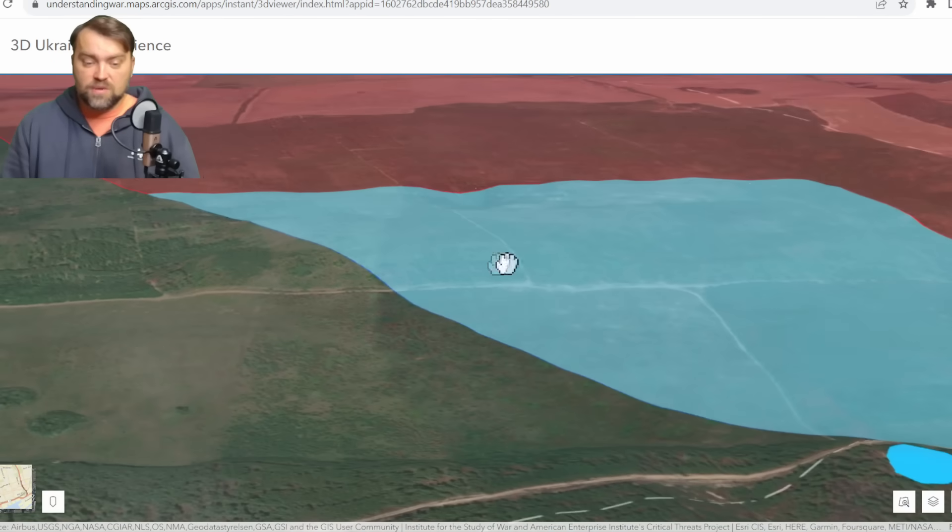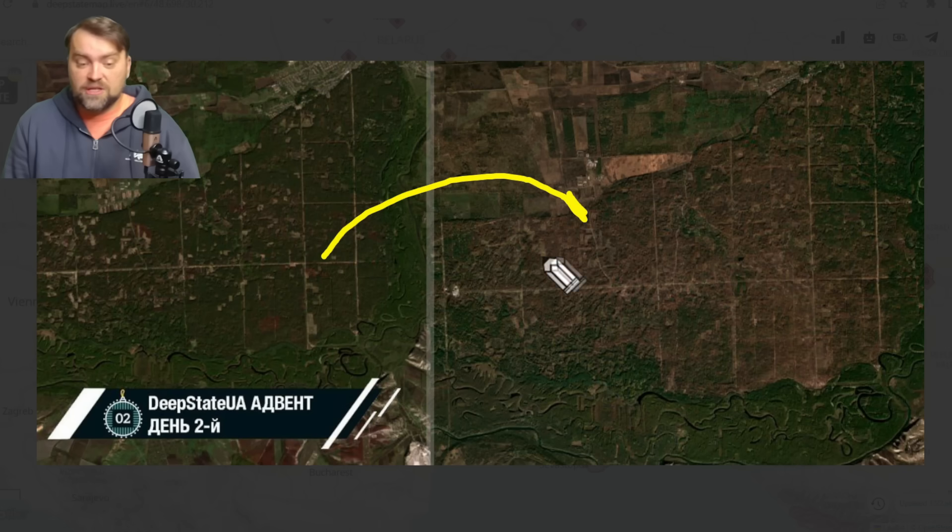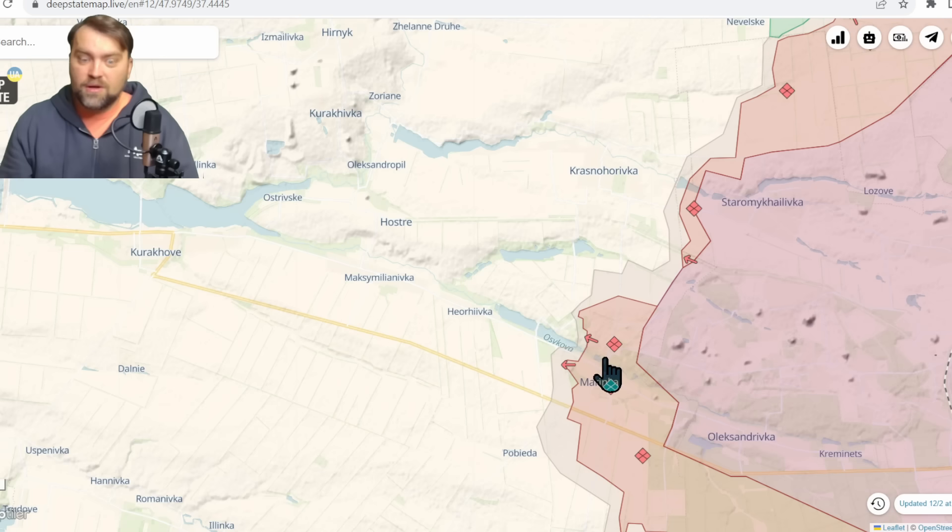The forest is quite large in this area. Because of constant war conditions, you can see from satellite imagery how the forest has changed — there are far fewer trees now compared to previous photos. Comparing the earlier satellite image to the current one, sadly shows that nature too suffers because of the war.